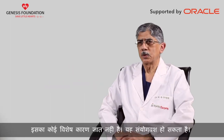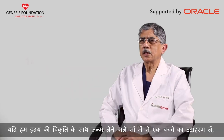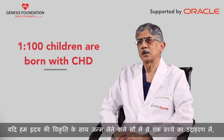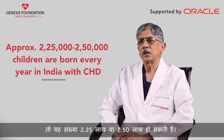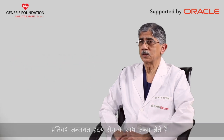There is no specific cause known. By and large, we say it's a chance occurrence. If you take the incidence of one in a hundred children being born with a heart defect, then we come to a figure of something like 2.25 to 2.5 lakhs — that's a quarter of a million children who are born with congenital heart disease every year.